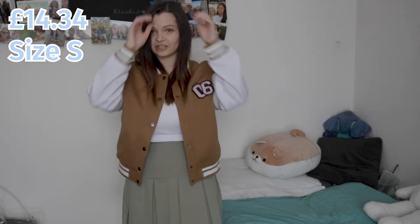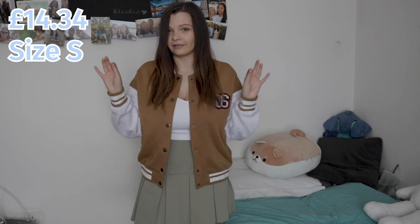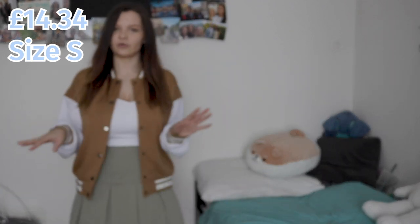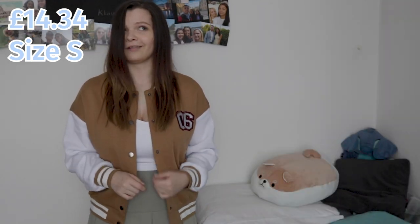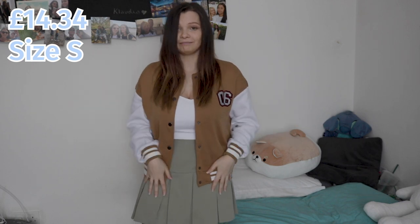I have absolutely no idea if this outfit goes together but I just want to show the jacket. The lighting does not do it justice — it's not this dark, it's not a bad color, it's literally a really nice light brown. It's kind of oversized — just the tiniest bit — like I have slight bat wings, but I like that. It takes me back to 2009 when I had one in blue. It's really good quality and really warm — love it.